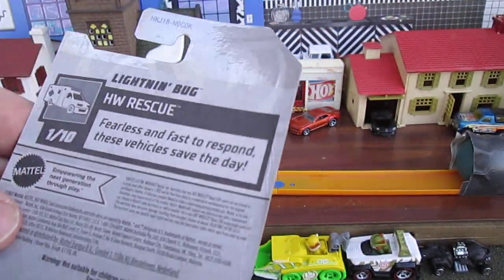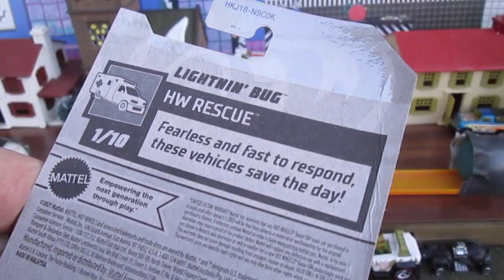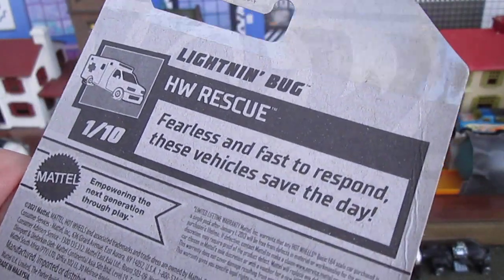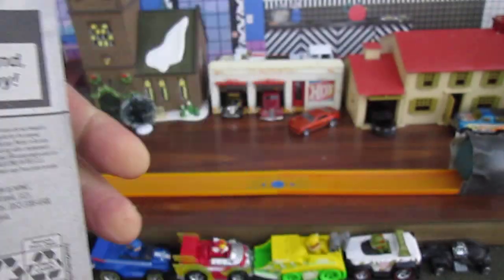Best for traffic. This is a 2021 copyright — I think it's a 2022 car. Fearless and fast to respond, these vehicles save the day — that's what the Hot Wheels Rescue are.